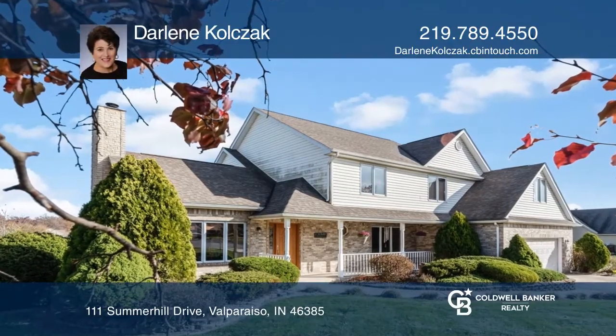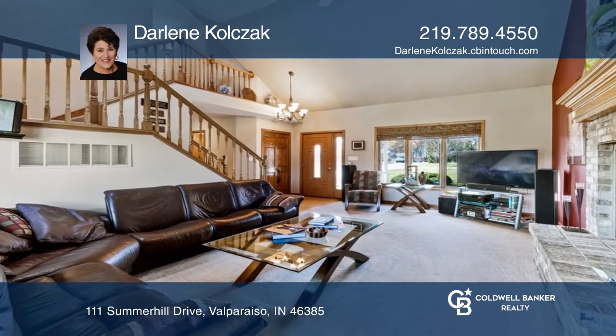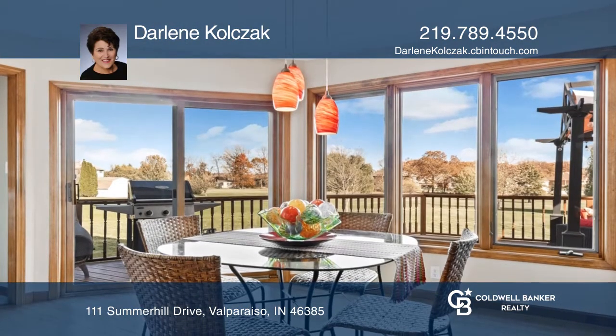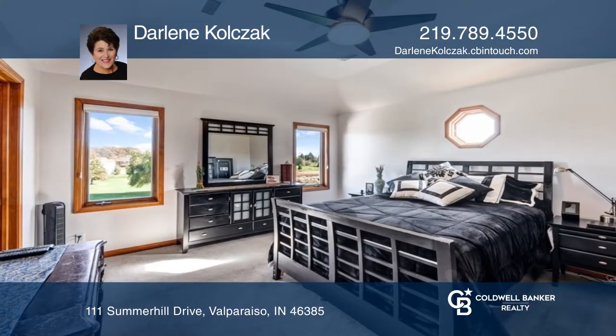This two-story home is surrounded by one and a half acres and a large deck with a pergola. There is a great room with cathedral ceilings and a fireplace, a kitchen with dinette, a dining room office, and three and one-half baths.